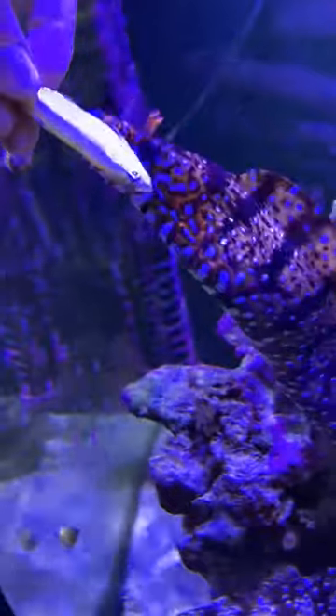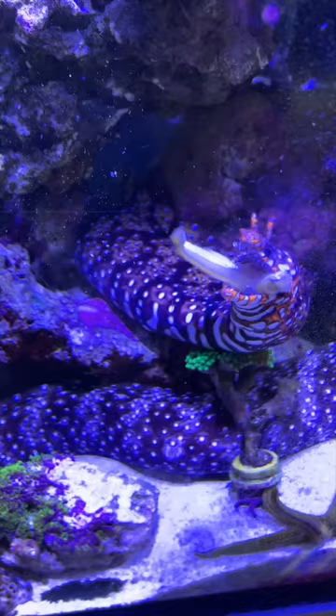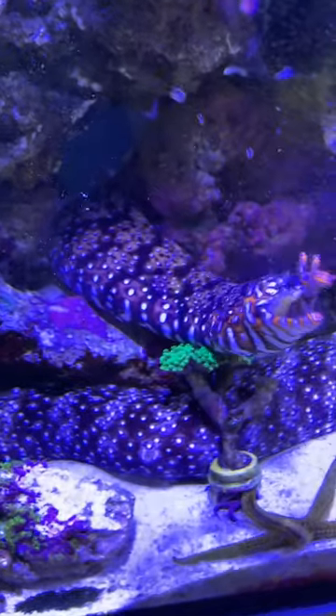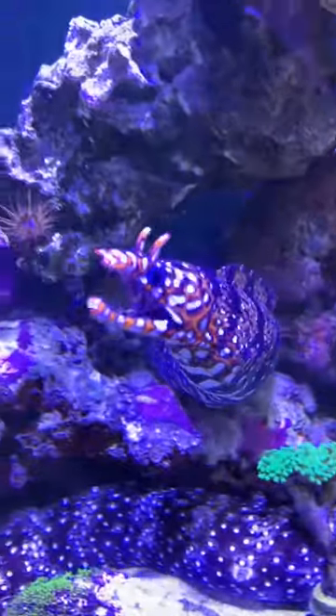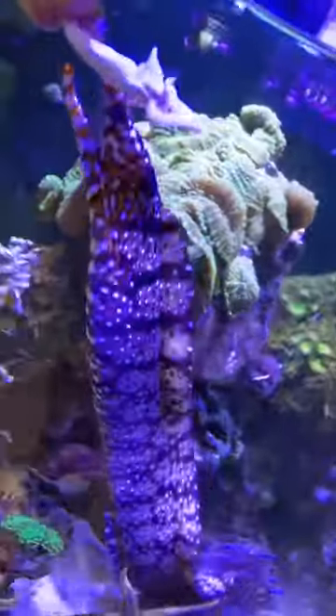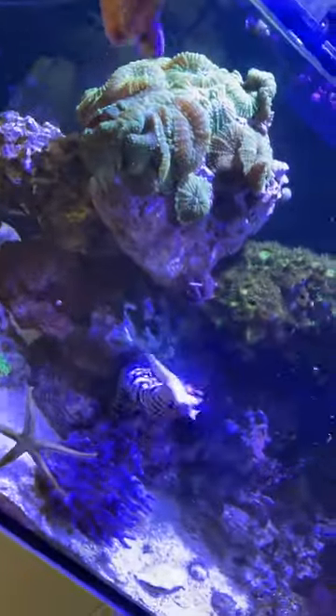Something really cool about moray eels is they actually have two sets of jaws. The first biting jaws, and then they actually have swallowing jaws that come up out of their throat, grab the fish, and pull it back. So that's crazy to see — you can really see it well there in the footage slowed down. Yeah, they just bite it and that back jaw comes out and snaps it down.